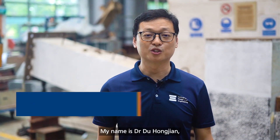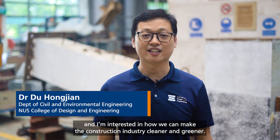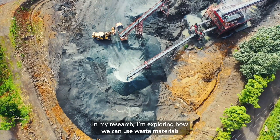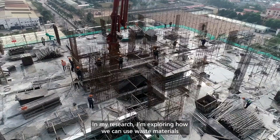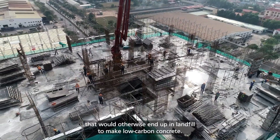My name is Dr. Du Hongjian and I'm interested in how we can make the construction industry cleaner and greener. In my research, I am exploring how we can use waste materials that would otherwise end up in landfill to make low-carbon concrete.